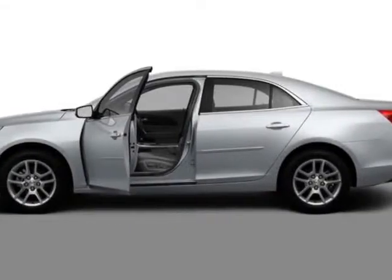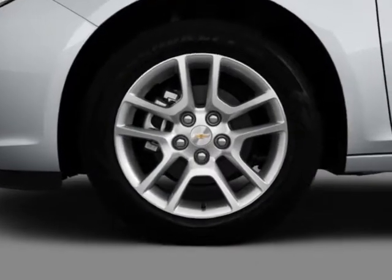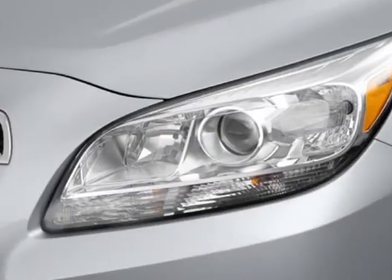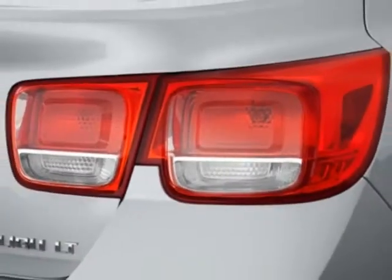Look at this new 2013 Chevrolet Malibu. For your protection, this vehicle has a full factory warranty. This vehicle gets an estimated 22 miles per gallon in the city, and an estimated 34 on the highway.